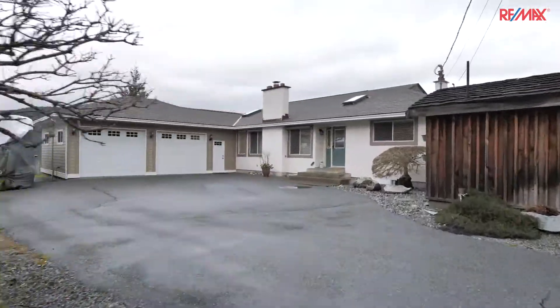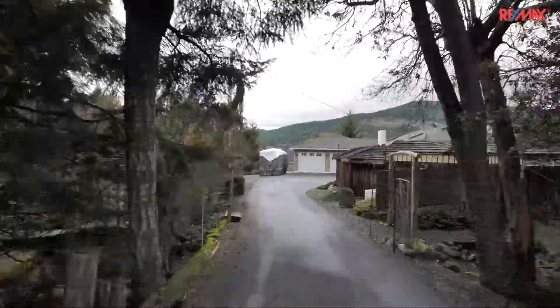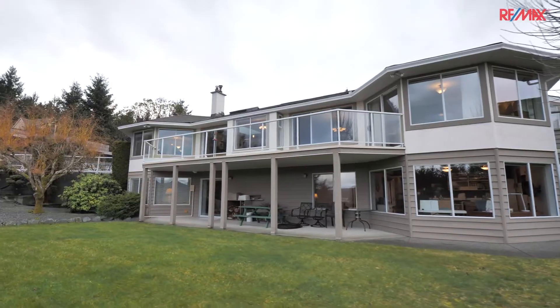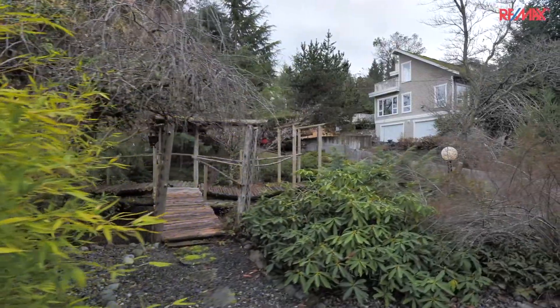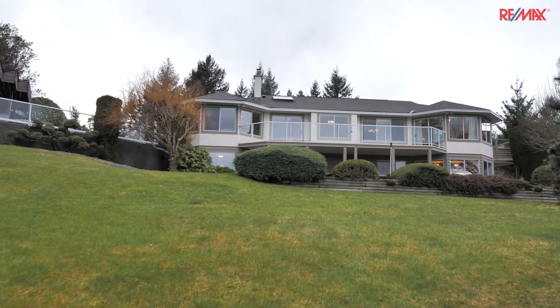You owe it to yourself to come take a look. As you drive down the driveway to this home, you'll see that it's got a nice wraparound driveway. There's lots of room for parking. You can get your RV in here, all your friends can park here. The detached garage is tucked around the corner. There's an orchard, some apple trees, lots of little sitting areas, and a lawn area in front. This is a real nice mixture of all the uses that you want to have in a large property.